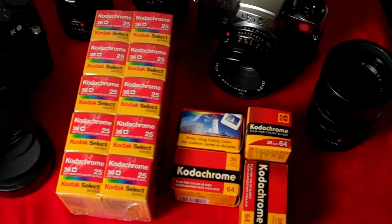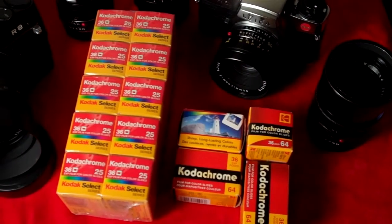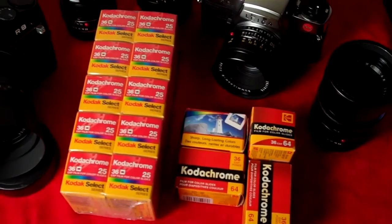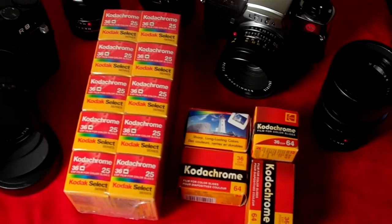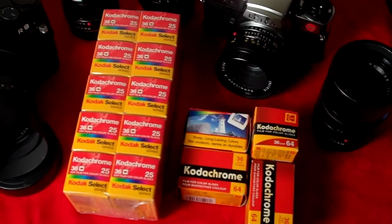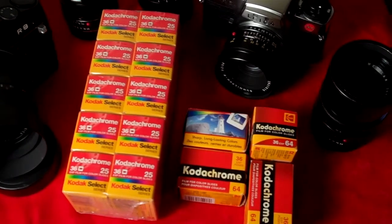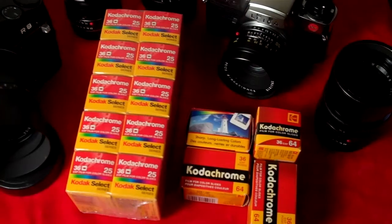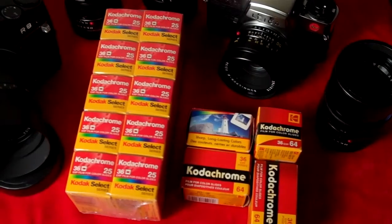This is the last of my Kodachrome: four rolls of Kodachrome 64 with the last manufacturing and process-by date of 11/2010, and a frozen brick of the last production of Kodachrome 25, which was 3/2003. I have until December 30th to shoot these and have them processed.